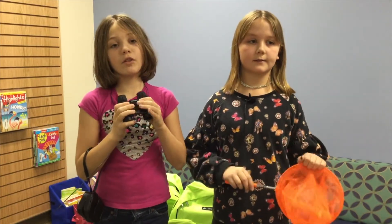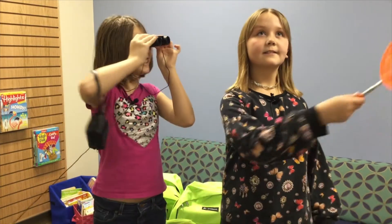The backpacks have tools for exploring nature. A big thank you goes to the Analeska Education Foundation for helping us improve our environmental literacy. The backpacks will help us connect with nature.